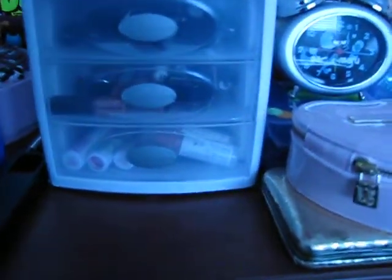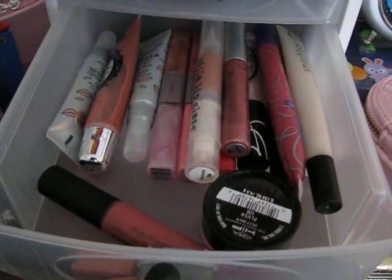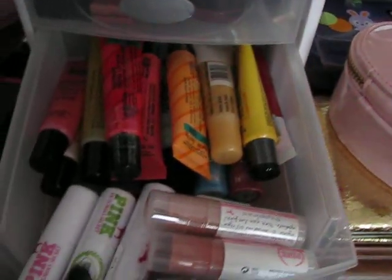I'm going to take you into my bedroom now — it's a freaking mess, don't mind that. Right here on my dresser is where I keep my lip products. This is all MAC — this whole drawer is MAC lipsticks and lip glosses. Then the next one is other random lip glosses.